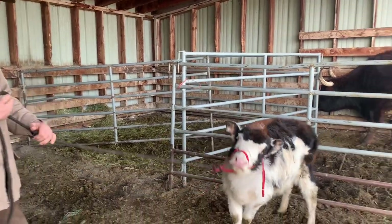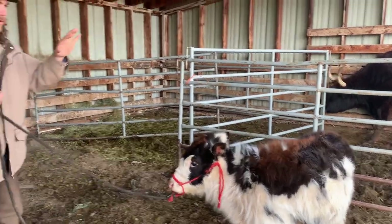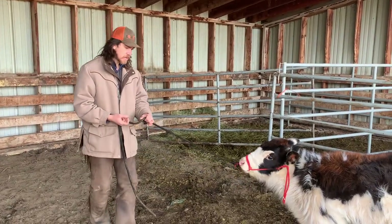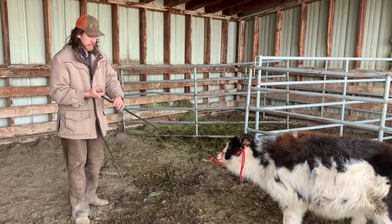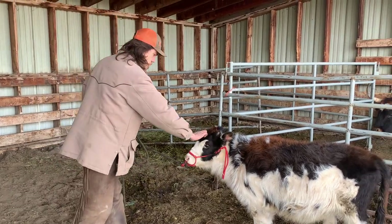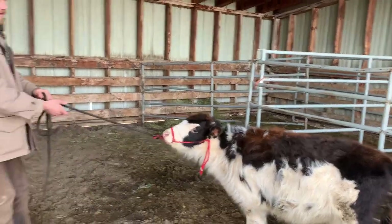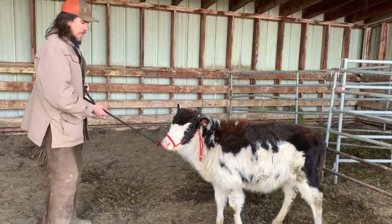I'm going to start out by just asking her to come off the halter here. Really nice — I didn't hardly have to pull. She is worried about the other cows not being as close as she likes. You know, these look like tiny steps, but this is huge progress for her.